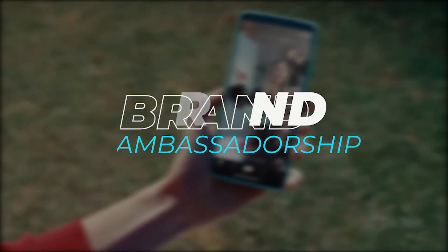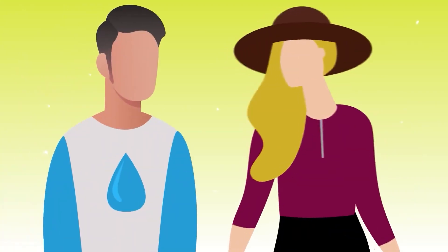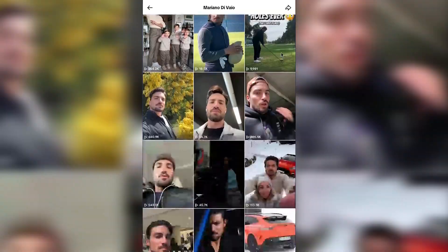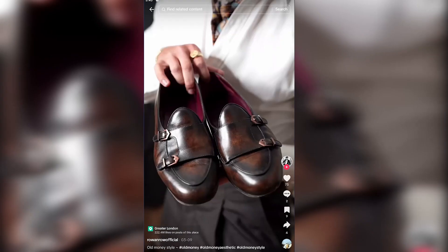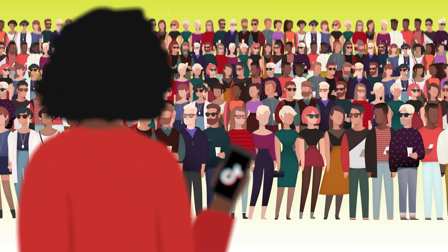Brand Ambassadorship. Build a long-term relationship with a brand by becoming their official ambassador on TikTok. This could involve creating a series of sponsored content pieces, attending brand events, and representing the brand in your overall online presence. As a brand ambassador, you'll become a trusted voice for the brand, helping to connect them with your audience on a deeper level and driving brand loyalty.